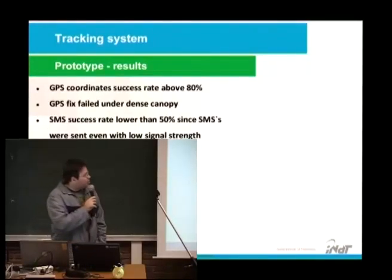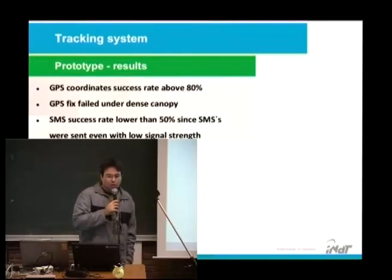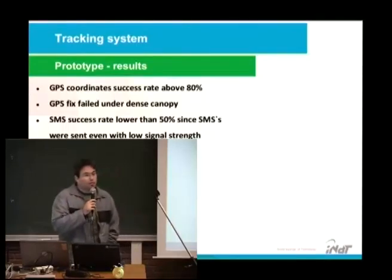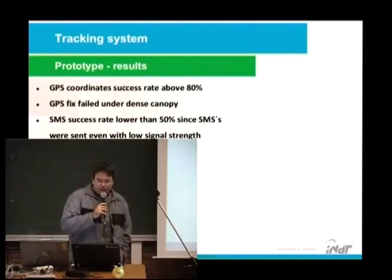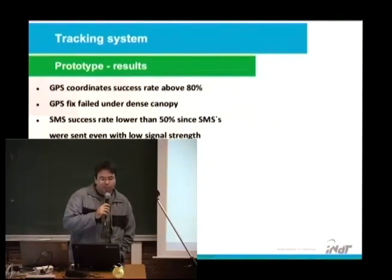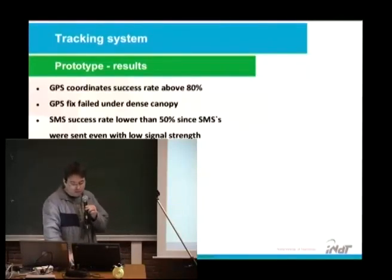Prototype results with our first custom board: GPS coordinates success rate above 18%. GPS fix failed under dense canopy. SMS success rate was lower than 15%, as SMS were sent even with low signal strength. After this test, we changed to send SMS only with medium signal strength.